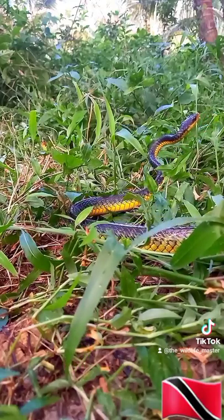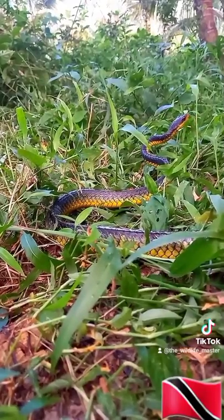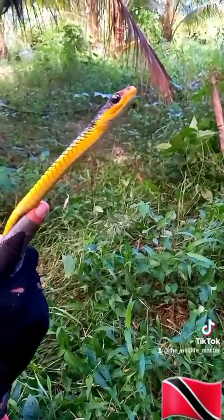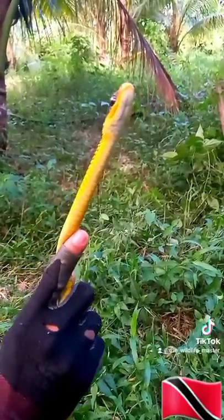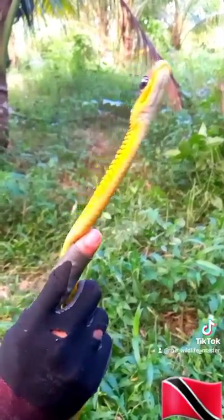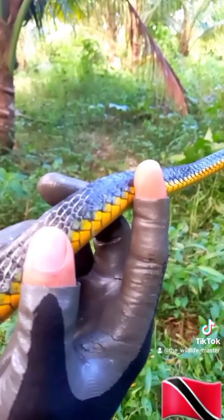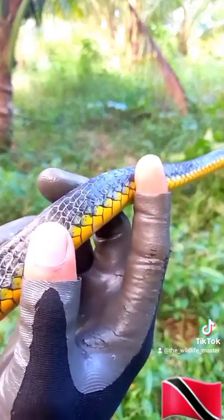Yellow matchets are preyed upon by any animal big enough to eat them. The introduction of mongoose and cats has severely impacted their numbers. But I've observed that the ones around where I live have learned to avoid cats and mongoose by staying on certain trees at certain times. This particular matchet was very quick and very difficult to film.